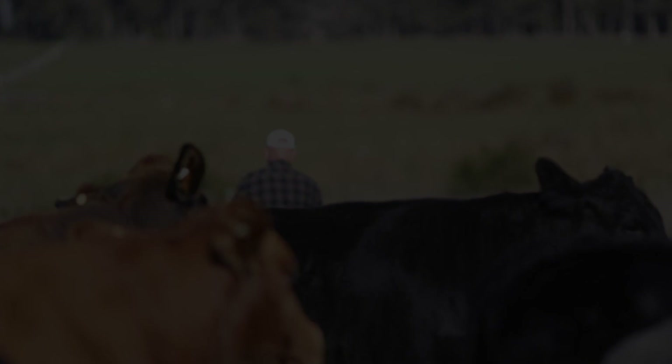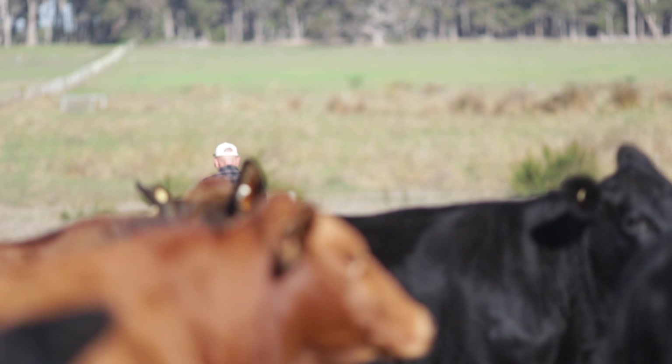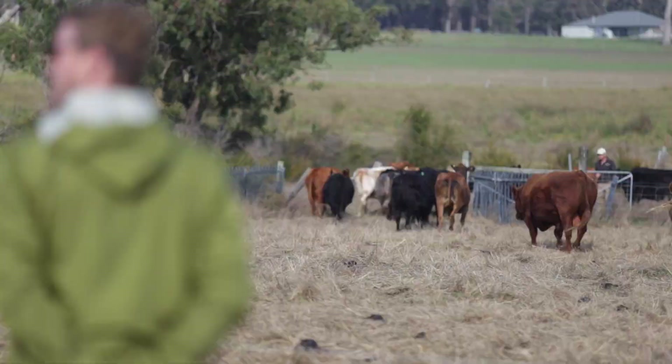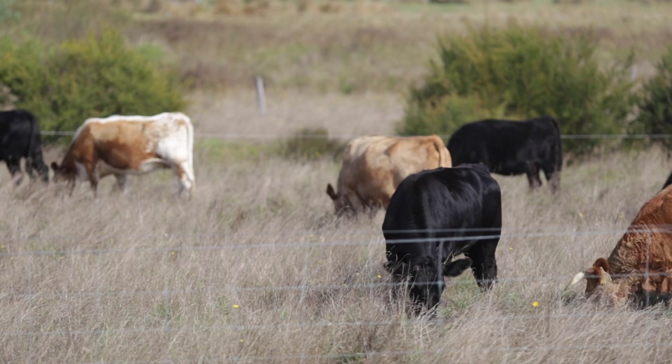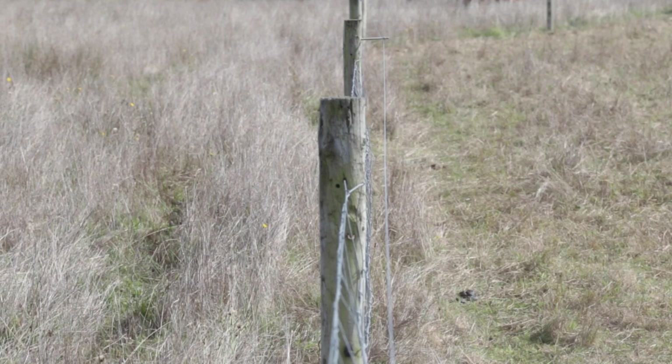We want to grow enough grass for everyone. Management is probably the key — not leaving animals in one place for too long, keeping the cattle moving. As you can see, there's a lot of mulched and trampled grass left here. The cattle will move out of here and won't be back for another four or five months. It's about making sure the animals' impact on the land isn't inhibiting regrowth.